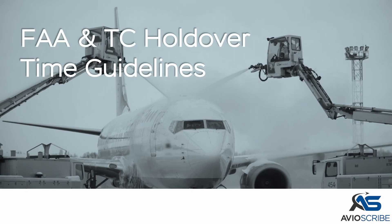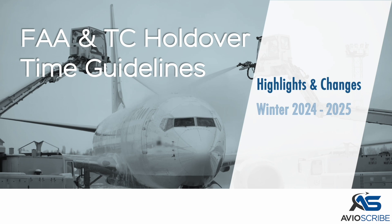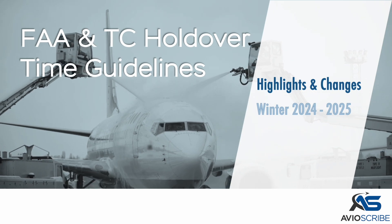Federal Aviation Administration and Transport Canada Holdover Time Guidelines. Highlights and changes for winter 2024-2025.